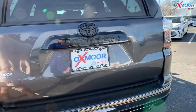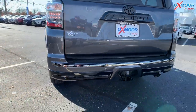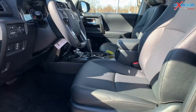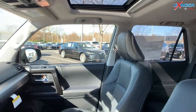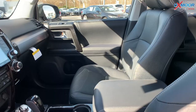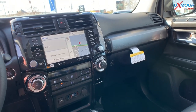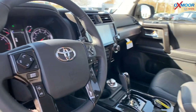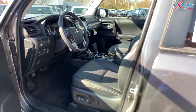On the back, you have the 4Runner logo in that black matte. Moving inside, on the interior you have black leather seating that is heated and ventilated, so it's really nice in the winter and the summer. You also have a sunroof, an 8-inch touchscreen, and JBL premium audio with 15 speakers in this vehicle, so the sound is going to be really good whether you're in the front or the back.